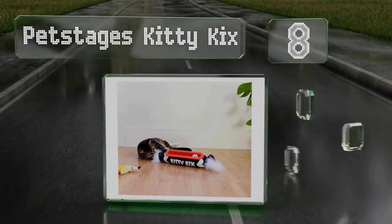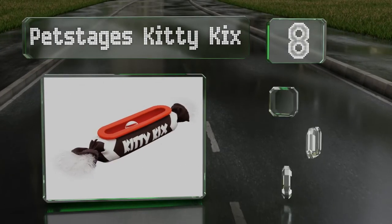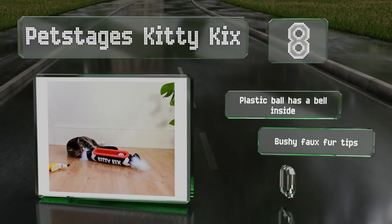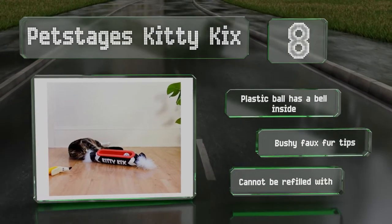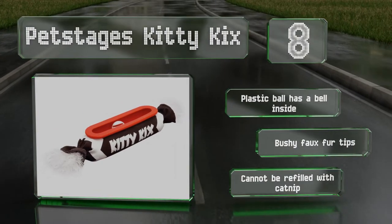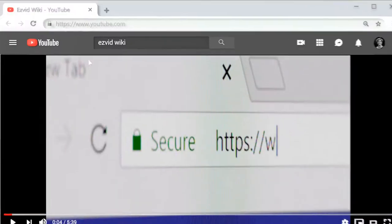Coming in at number eight on our list, the Pet Stages Kitty Kicks is like getting two toys in one because it's got a track and ball built into it. At over 14 inches long and three and a half inches in diameter, it's large enough for adult cats but not too big for kittens. The plastic ball has a bell inside and it sports bushy faux fur tips, however it can't be refilled with catnip.